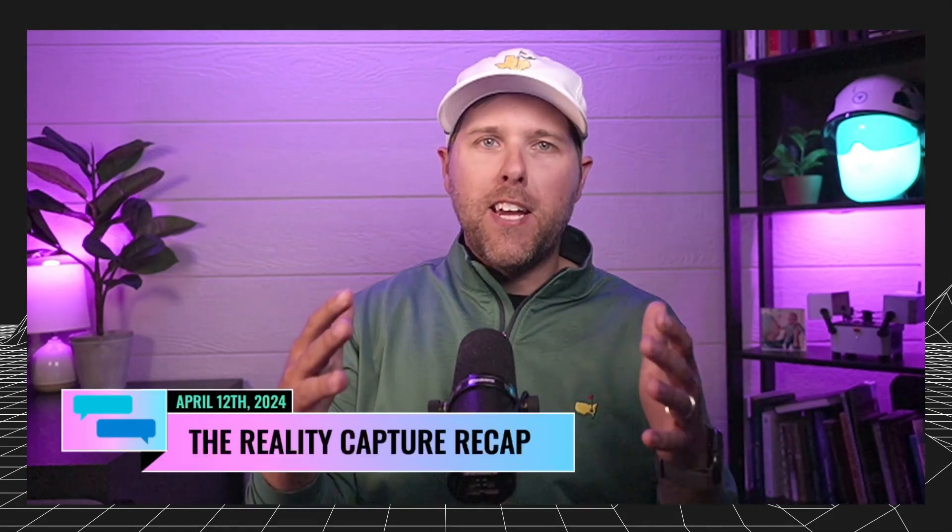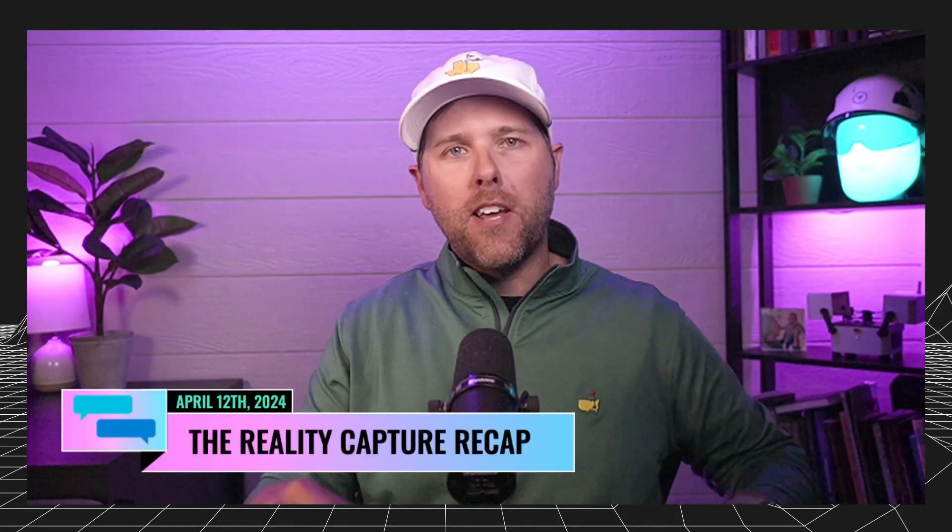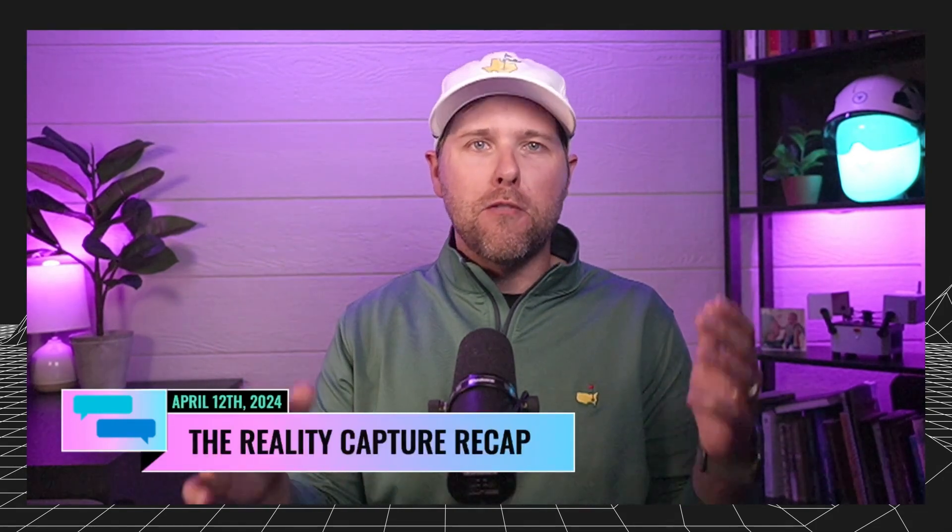Hey team, Grant Hagen here back with the Reality Capture Recap. It's been a while. I was out on vacation the last couple of weeks, and I just wanted to come back and welcome you in if this is your first time tuning in. Welcome if I haven't met you yet. My name is Grant. We do this once a week — a recap of all things in the world of Reality Capture.